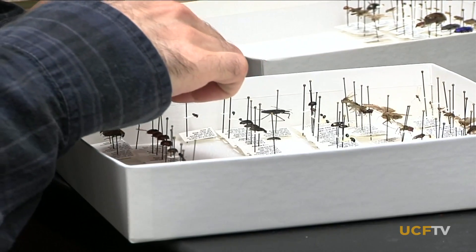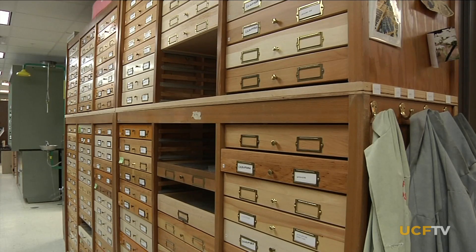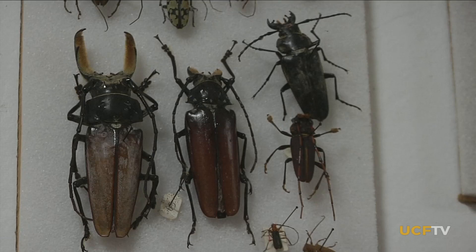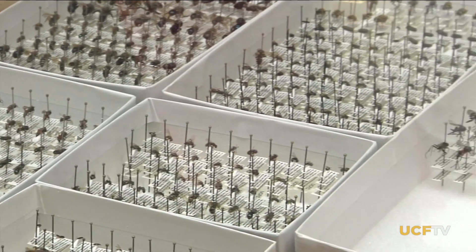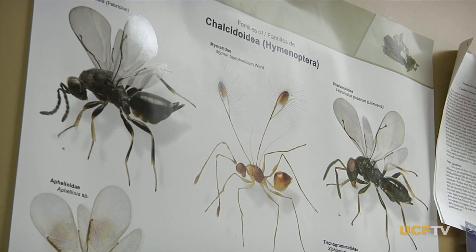New specimens are being added to the bug closet all the time. Student volunteers spend hours numbering and labeling them before they are permanently added to the collection. Some people will always be freaked out by bugs, but there are a lot of people who find it interesting the more they learn. My friends think that I'm crazy, but the fact that none of them are alive kind of helps a little bit. I don't find it creepy at all just because I have an interest in bugs. They're very dynamic and very different from most things that we know well, like mammals. So learning about them and about their habits and about where they live is very important, especially in such a changing world.